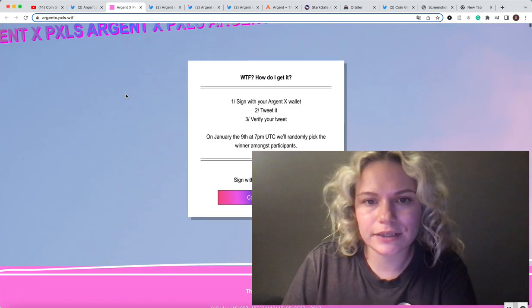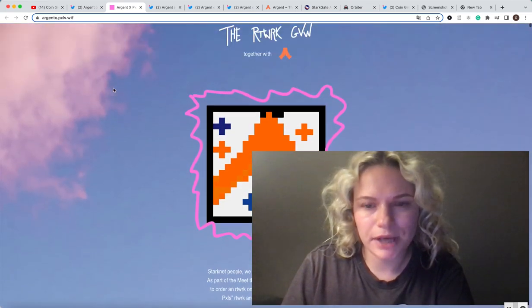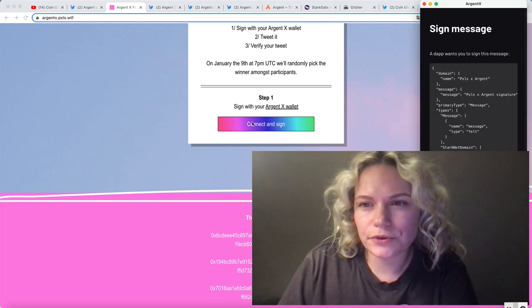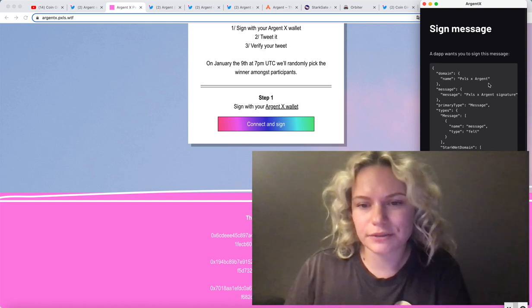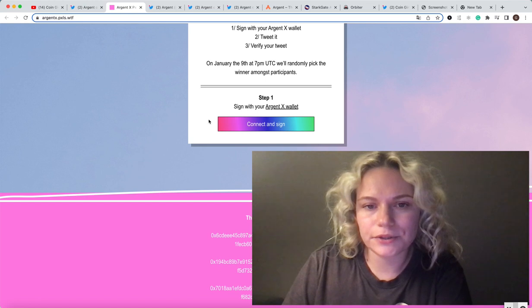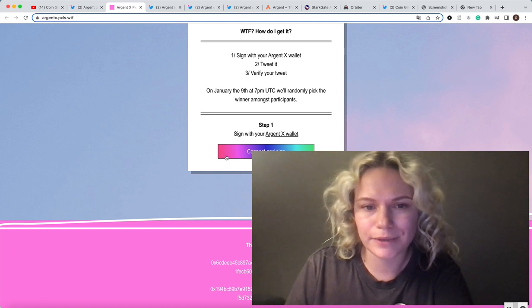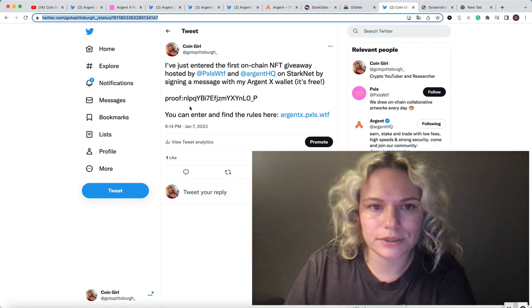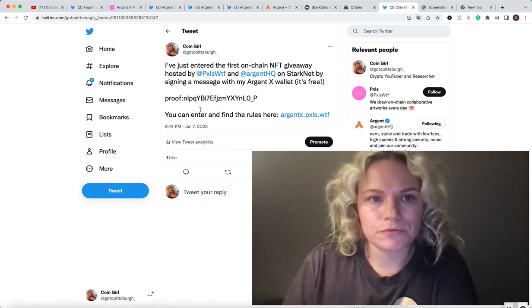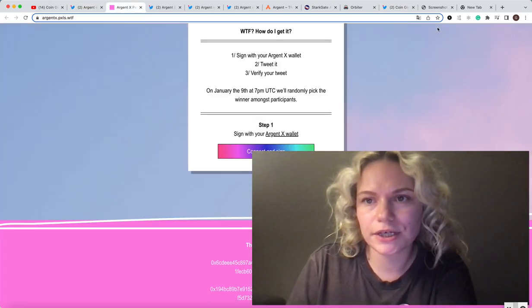If it's going to be your first time using the StarkNet mainnet, once you go to the NFT page — I will put the link in the description below — you need to connect and sign your wallet. If you haven't used the wallet yet, you need to activate it, and there are some fees associated, like 13 cents or so. Then you connect, sign as a message, and a tweet button will appear. You need to make the tweet — here's how it looks, I just did it a couple of minutes before. You then copy what you did, upload it, and verify on the same page.